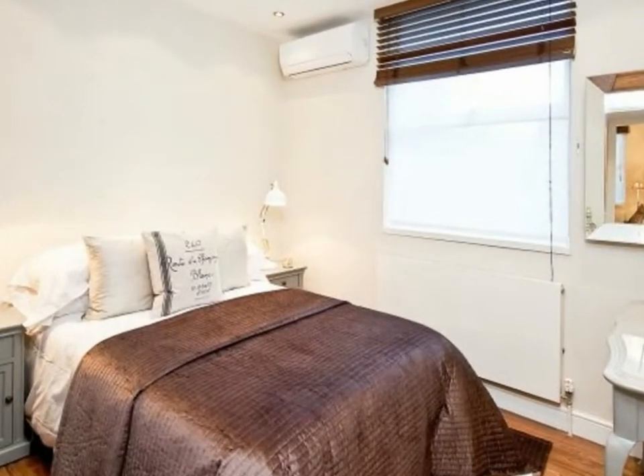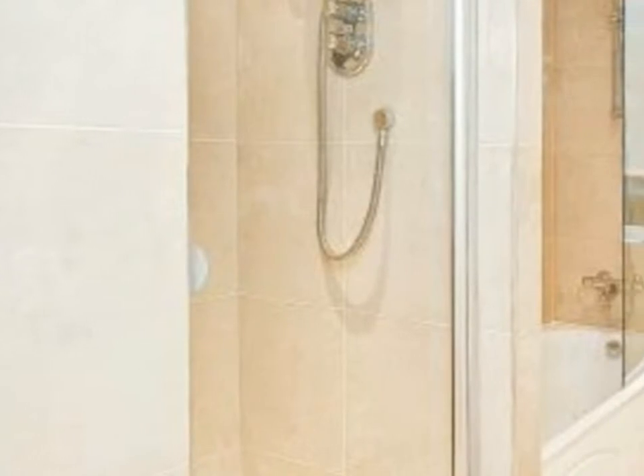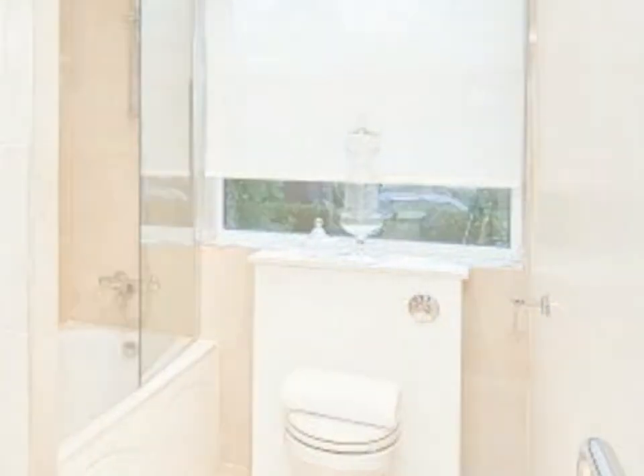Boydell Court offers 24-hour porterage and is set within a secure gated development. Parking is available at a premium. The closest tube station is Swiss Cottage, served by the Jubilee Line, and South Hampstead.